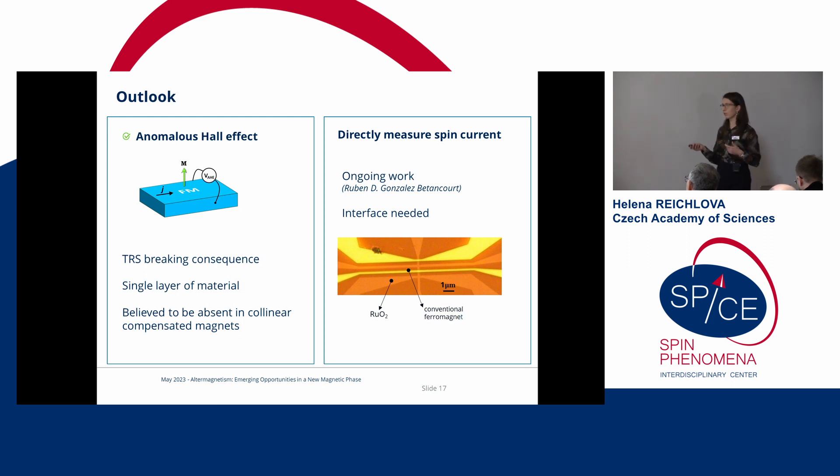In conclusion, we confirmed the presence of the anomalous Hall effect in samples grown by another team and measured by different people, confirmed saturation above 50 tesla, and are now confident to proceed further with measurements on actual devices measuring the actual spin current.